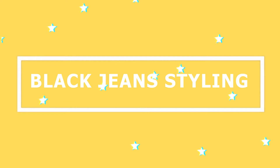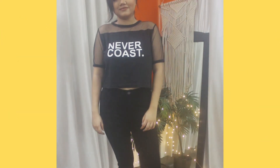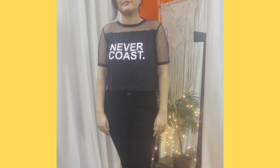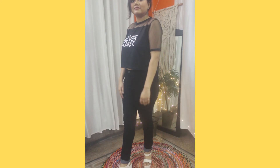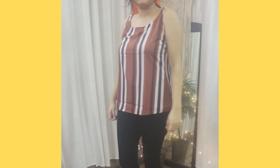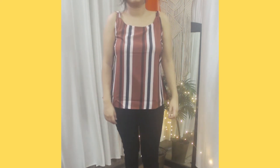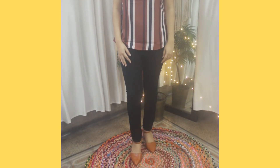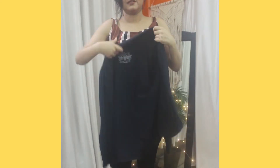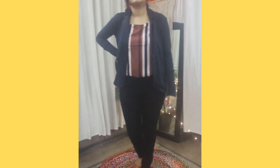Now let's move on to the styling part. The most basic way to style black skinny jeans is to wear them with a t-shirt. Here I'm wearing them with the cropped black t-shirt and chunky white heels — a very basic, casual yet stylish outfit. You can also pair black jeans with any printed top, like this brown, black, and white striped top with tan pointed-toe heels. To convert it into a formal outfit, just tuck in the top and add a blazer over it — perfect for Zoom meetings.